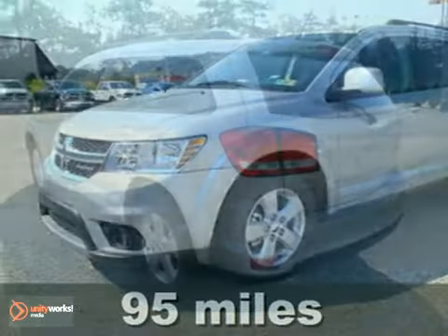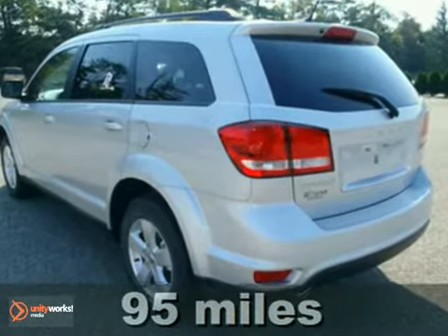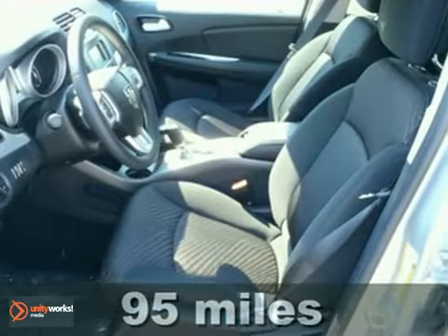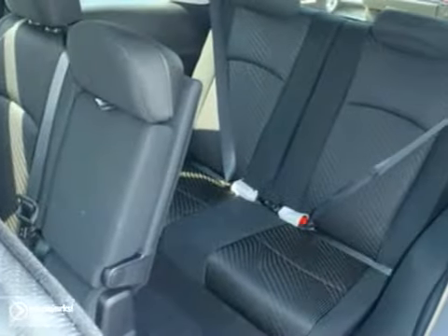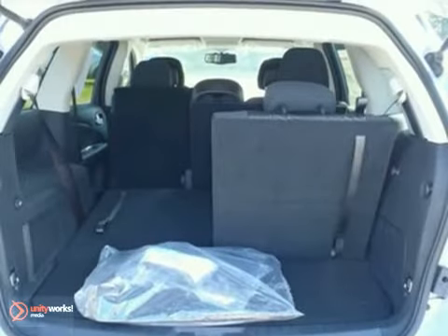You'll love this 2012 Dodge Journey. Its many features include fog lights, alloy wheels, and privacy glass. It has power windows, locks and mirrors, a CD player and a multi-function steering wheel. And it also has air conditioning and a rear spoiler.